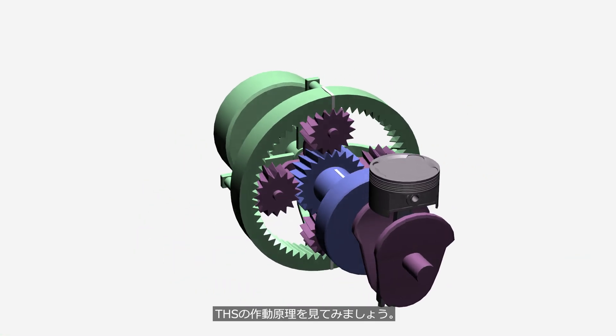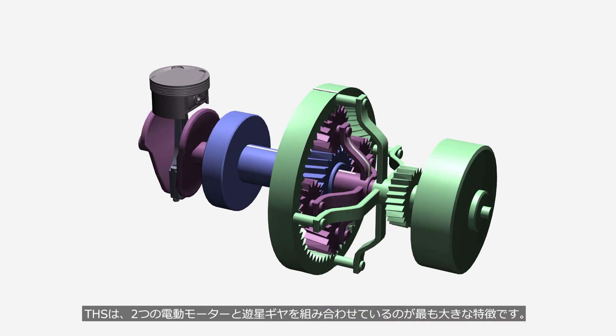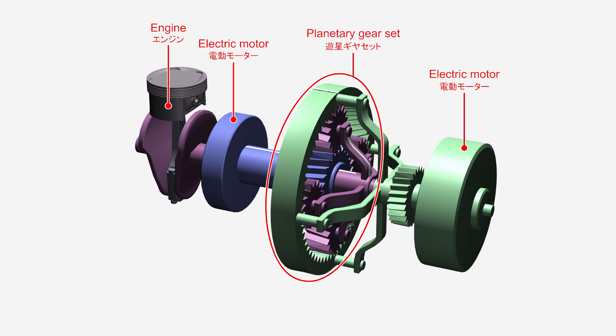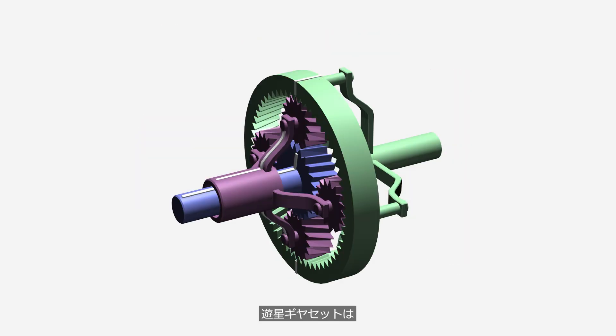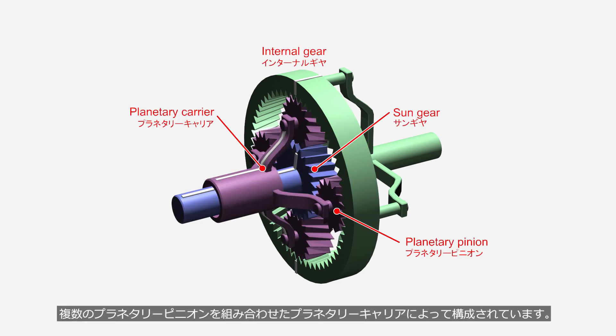Let's take a look at how the THS operates. The most distinctive feature of the THS is its combination of two electric motors and a planetary gear set. A planetary gear set consists of an internal gear, a sun gear, and a planetary carrier that combines multiple planetary pinions.